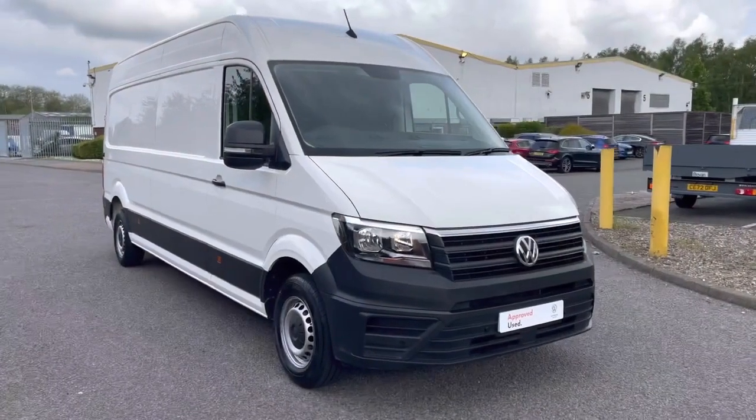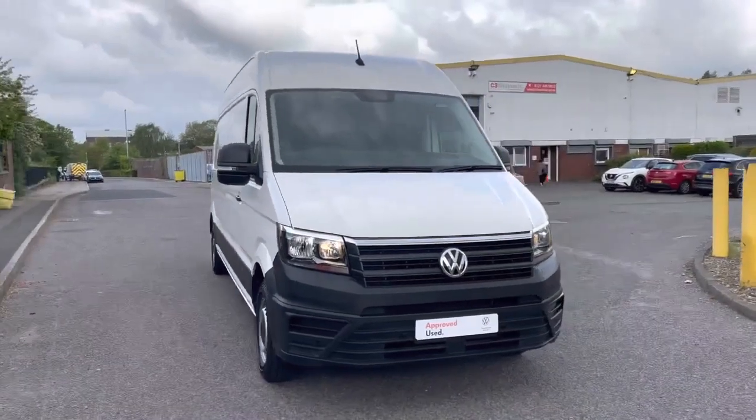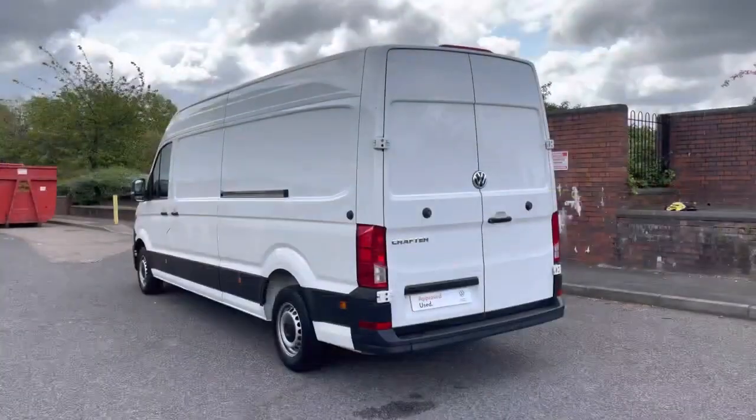Hello, my name's Fazzy here at the Volkswagen Van Centre in Birmingham, and today I'm going to be taking you around this approved used vehicle. We're looking at this approved used Volkswagen Crafter Trendline in the long wheelbase. This vehicle features the all-important business pack and comes finished in the solid paint colour candy white.